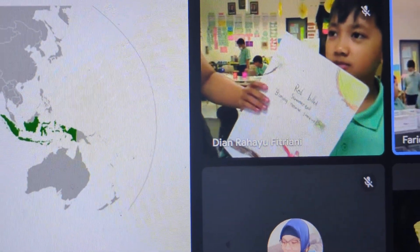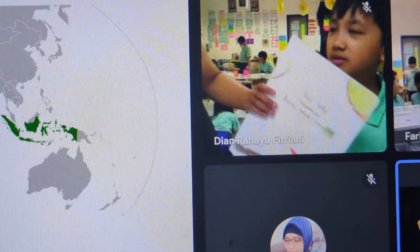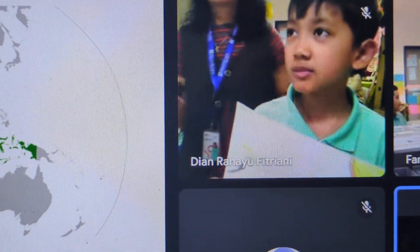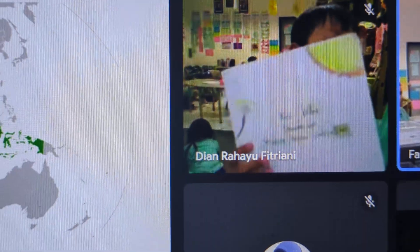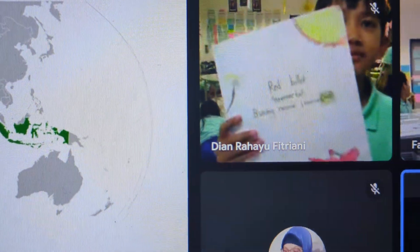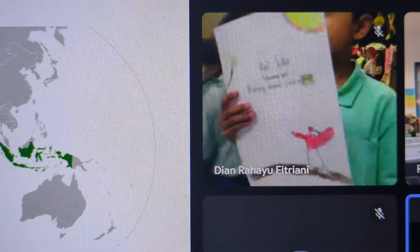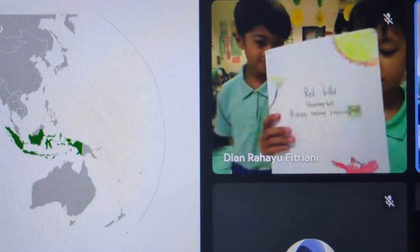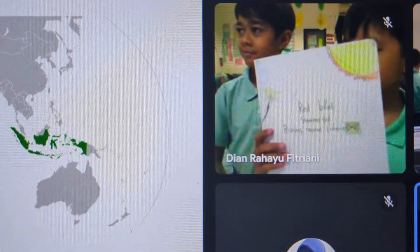Can you see that Redbill Streamer Tail? Yes, I'm seeing it — it's pretty. That is our national bird, and I love it. The bird family in Jamaica will love that, and I'm making a small video to show it to the bird family. That's a Redbill Streamer Tail — that's our national bird. Thank you.